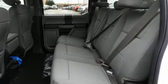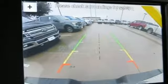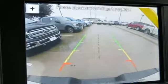V6 engine, active grille shutters, gas pressurized shocks, and Wi-Fi hotspot.